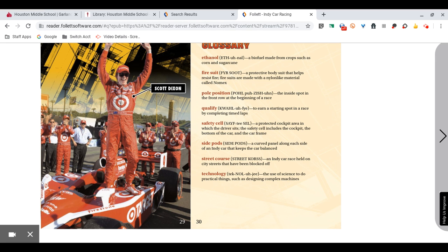Glossary. Ethanol: a biofuel made from crops such as corn and sugar cane. Fire Suit: a protective body suit that helps resist fire. Fire suits are made with a nylon-like material called Nomex. Pole Position: the inside spot in the front row at the beginning of a race. Qualify: to earn a starting spot in a race by completing timed laps. Safety Cell: a protected cockpit area in which the driver sits. The safety cell includes the cockpit, the bottom of the car, and the car frame. Side Pods: a curved panel along each side of an IndyCar that keeps the car balanced. Street Course: an IndyCar race held on city streets that have been blocked off. Technology: the use of science to do practical things such as designing complex machines.